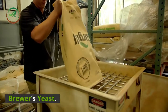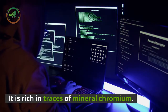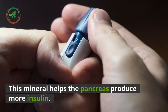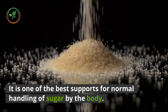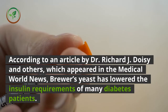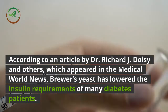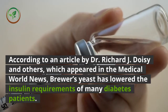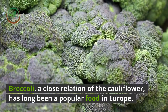Brewer's yeast is a wonder food. It is rich in traces of mineral chromium. This mineral helps the pancreas produce more insulin. It is one of the best supports for normal handling of sugar by the body. According to an article by Dr. Richard J. Doisy and others, which appeared in the Medical World News, Brewer's yeast has lowered the insulin requirements of many diabetes patients.